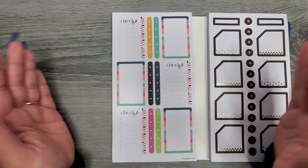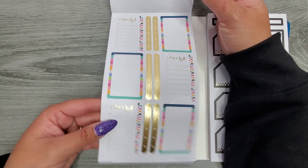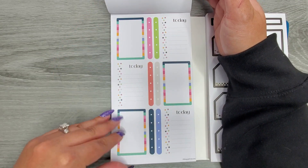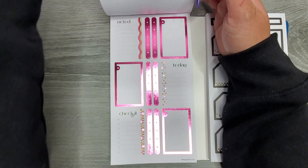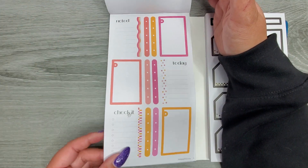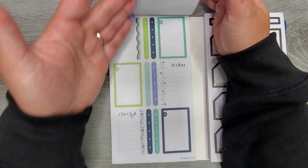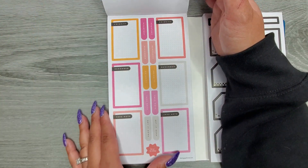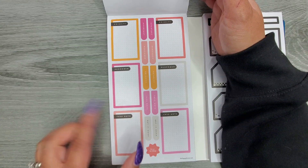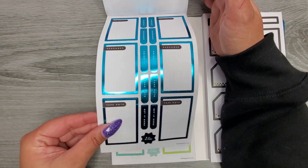We have a couple of boxes pages — these are super fun, some check-it-off boxes, and then the same page with foil. We have some that say 'today,' so these are full boxes. We have some checklists going down the center, then some pink boxes, and then the same page without the foil. On this side we get similar boxes in different color schemes — some with foil, some without. These are some dot grid boxes: priority, remember, take note, important.